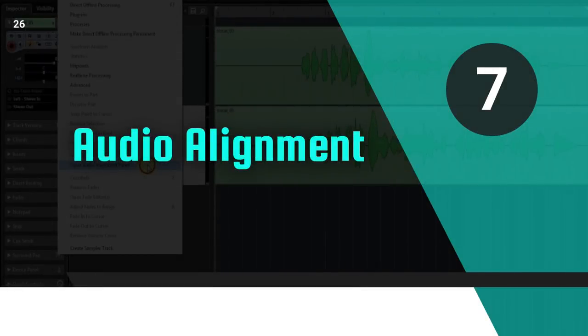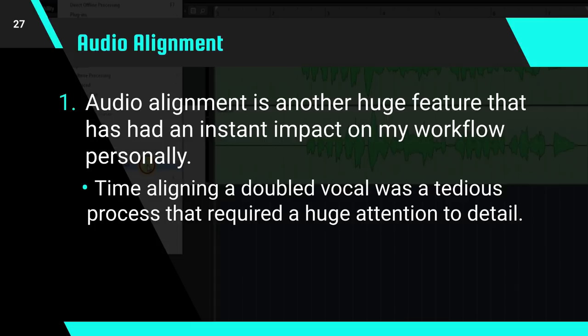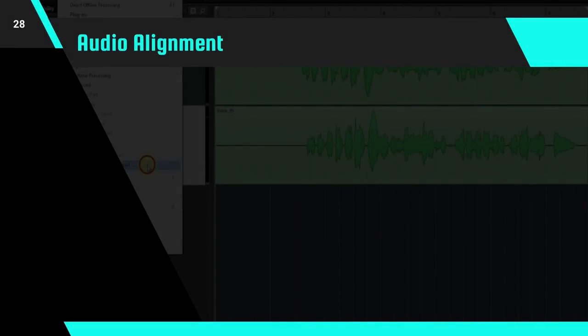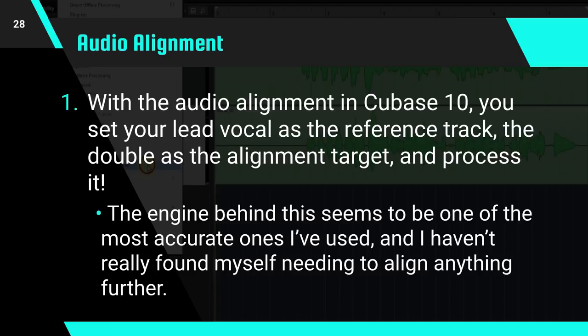Now I want to talk about audio alignment. Audio alignment is another huge feature that has had an instant impact on my workflow personally. Time aligning a doubled vocal was a tedious process before that required a huge attention to detail. There have been third-party solutions to this on the market for years, but they've always been inconsistent and not very transparent. With the audio alignment in Cubase 10, you set your lead vocal as the reference track, the double as the alignment track, and process it. The engine behind this seems to be one of the most accurate ones I've ever used and I haven't really found myself needing to align anything any further.